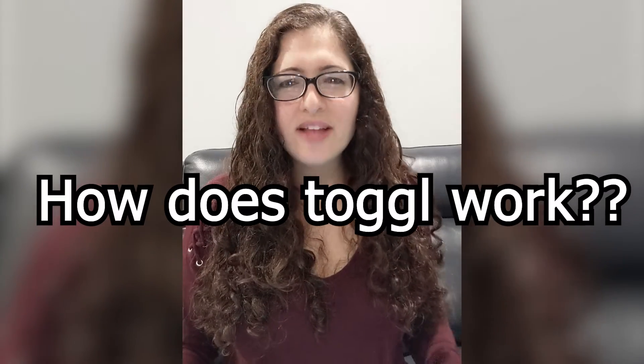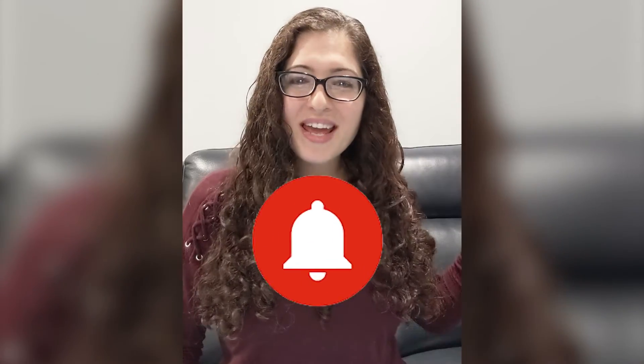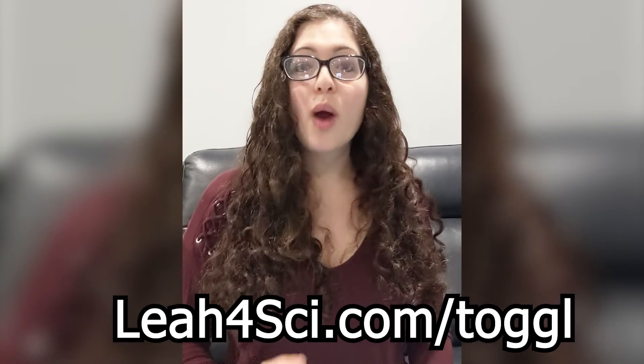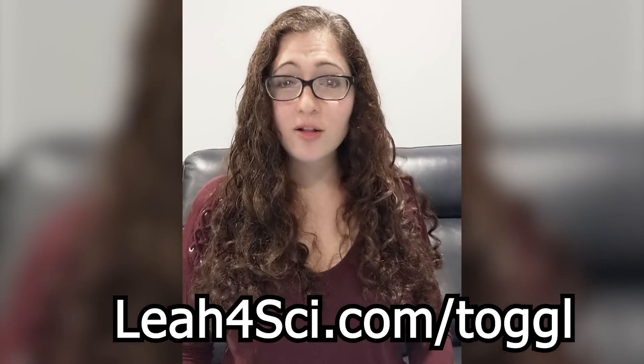So how does Toggl work, and specifically how do you set it up for MCAT studying? First, make sure to give this video a thumbs up, like and subscribe, and hit that bell notification icon so you don't miss out on any new videos. Then see the link below or go to leah4sci.com/toggl — no E — where I walk you through step-by-step how to set it up for the MCAT.